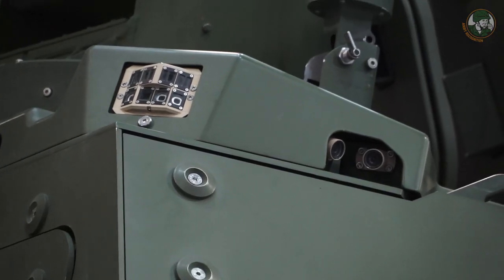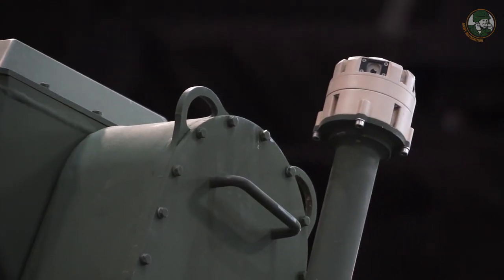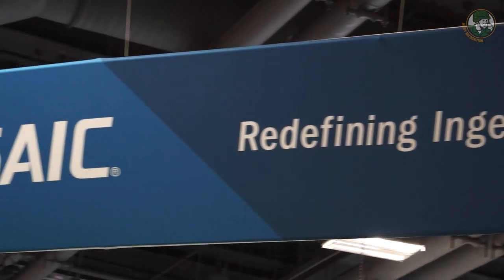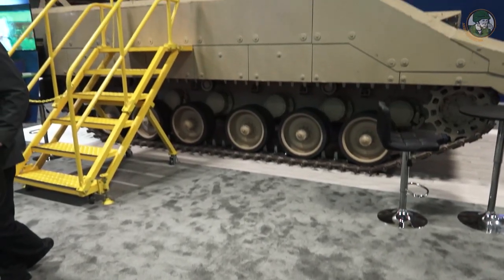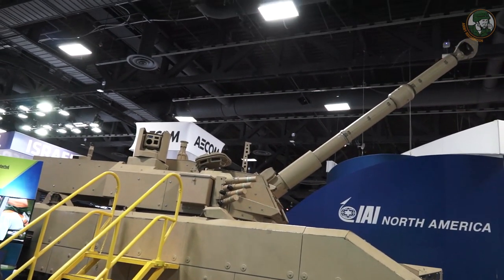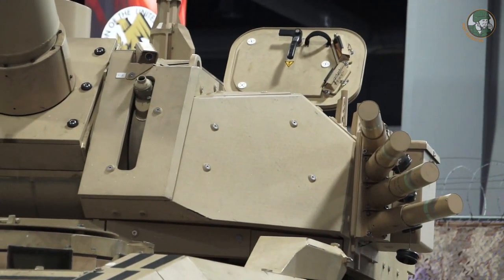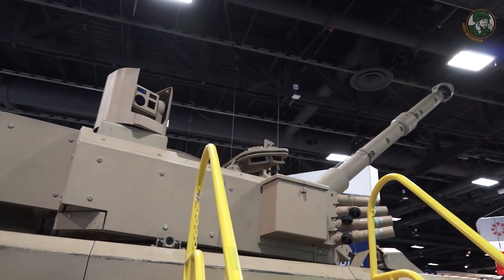In complex terrain, it's very difficult to provide 360-degree situational awareness that gives the same definition as the mark one eyeball. We are partnered with SAIC and ST Kinetics, and we have presented our bid sample to the U.S. government, which has been extensively tested. We are currently waiting for the decision on the down select by the end of November of this year.